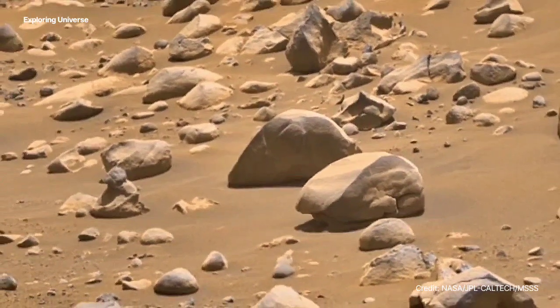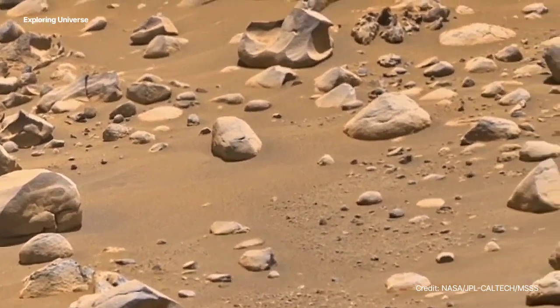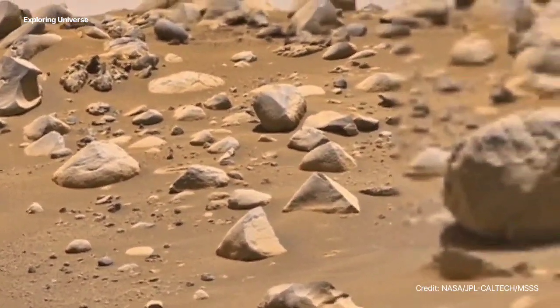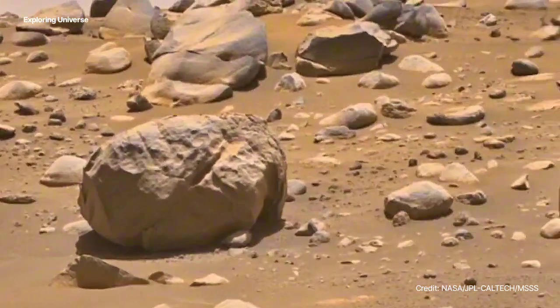The appearance of these contrasting colors on the Martian surface adds to the planet's unique aesthetic. Scientists have studied these stones to gain insights into the geological history of Mars.